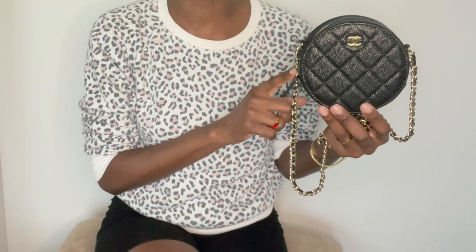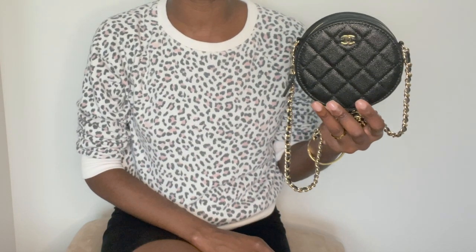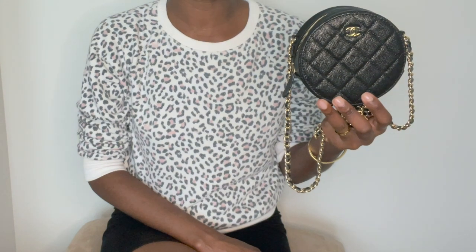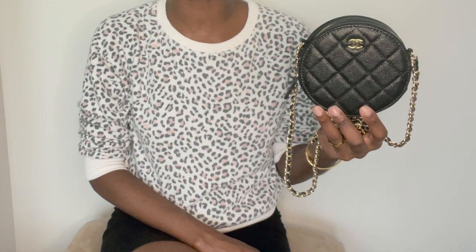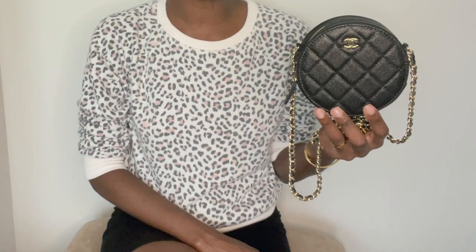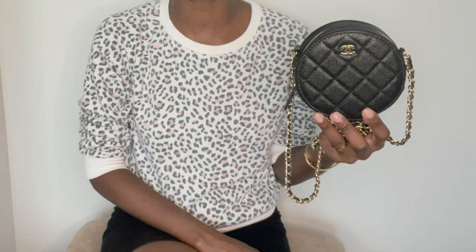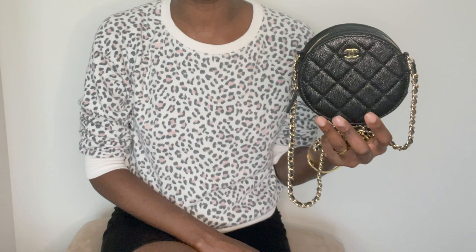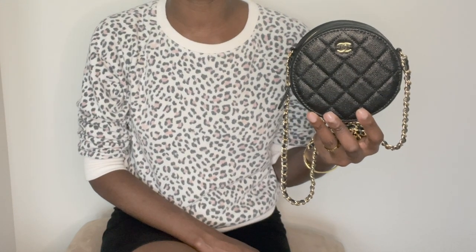So I decided to go ahead and take the plunge and purchase this bag. By the way, this was purchased pre-love — I didn't purchase it brand new from the boutique because even though this bag isn't as popular, in my local boutiques these are hard to come by. For those of you interested in this piece, hopefully today's video will help you make a decision as to whether or not you should add this beautiful clutch to your collection. So first, let's talk about the detailed features.